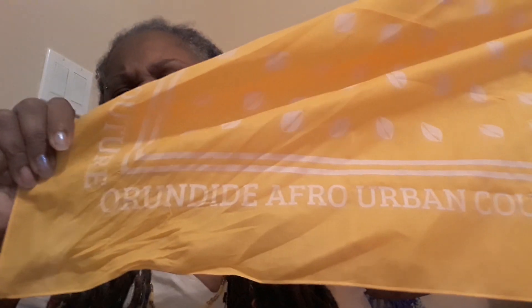It's a yellow bandana with white cowrie shells. He has his company logo on there. This is a black-owned company — I think it's African Urban Couture. He makes bandanas, t-shirts. It's black owned. It's screen printed and he does the printing himself. They are original designs.